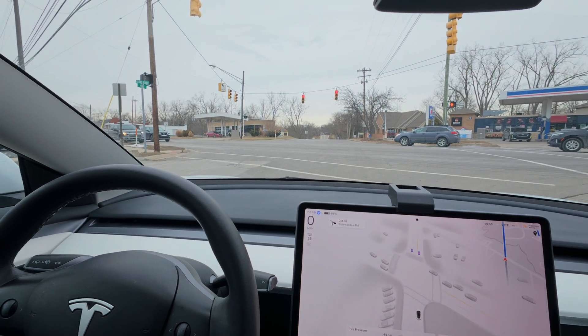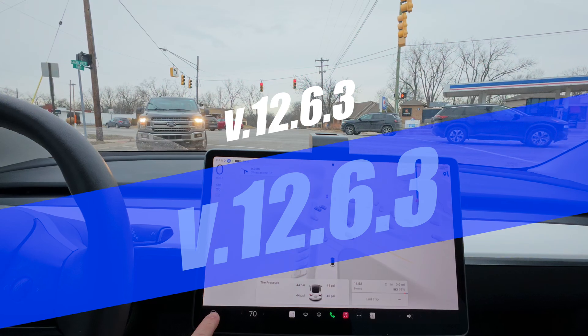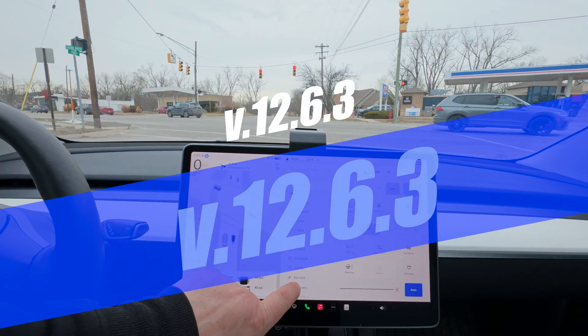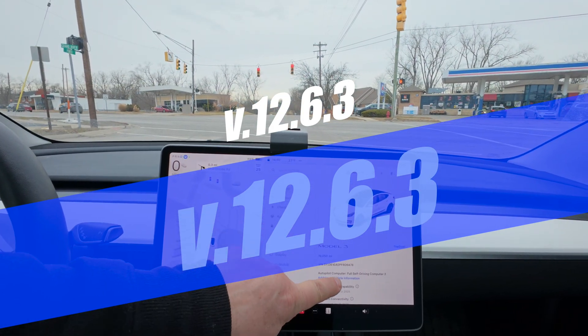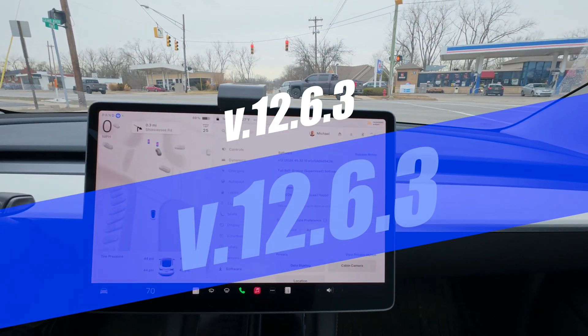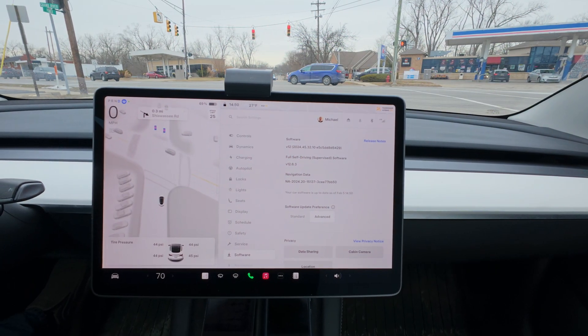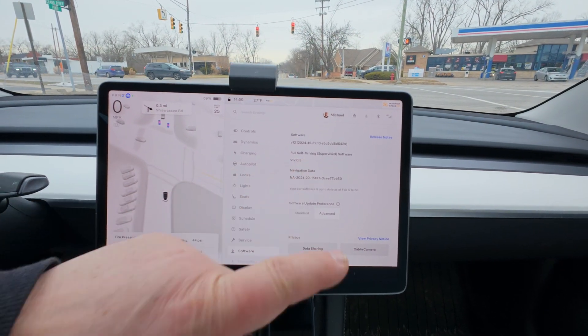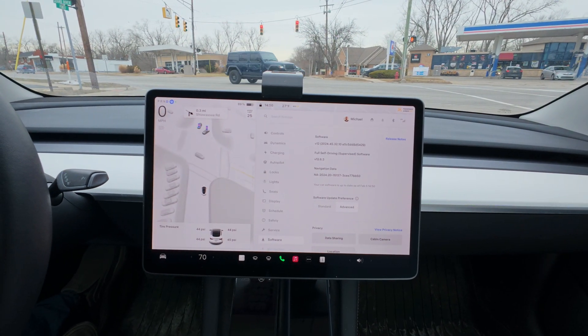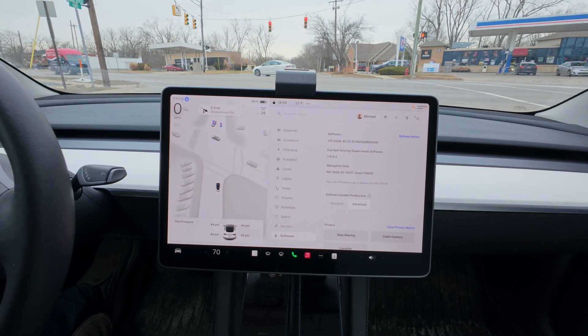Okay, so this is the first impression of this software. Let's see what software this is — so there we have it. It's software version 2024.1263 — that's the self-driving software. That's what it is.